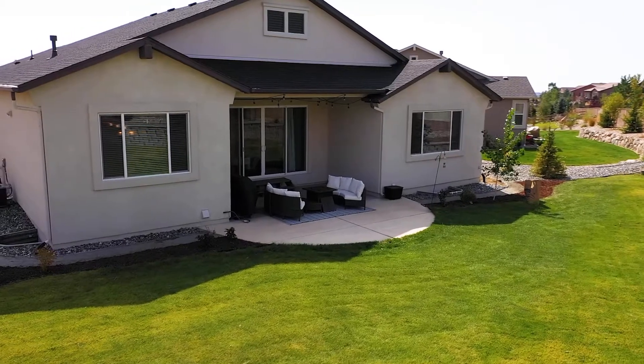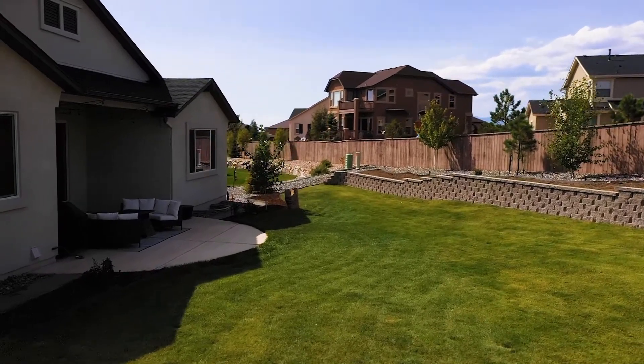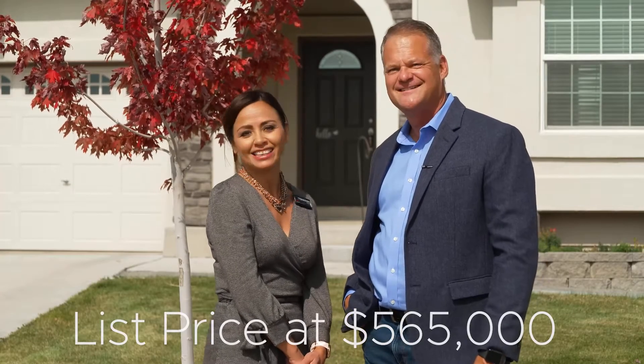This home is the popular Paradise Floor Plan, built by Classic Homes. It's on the market now for $565,000. Come on, let's take a look.